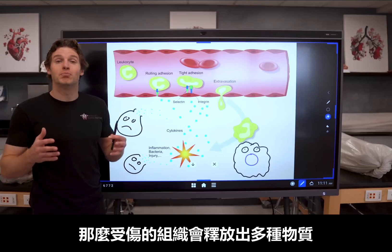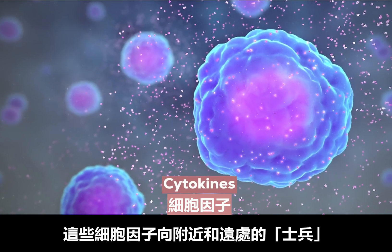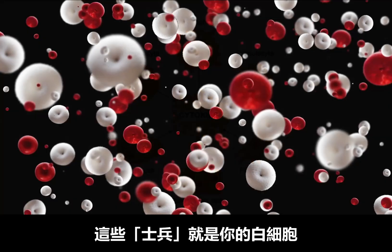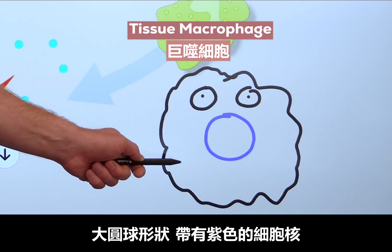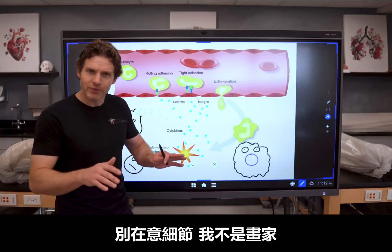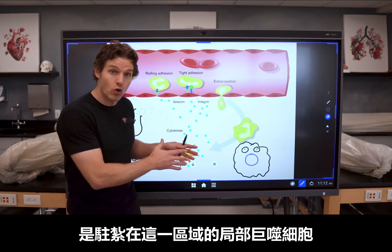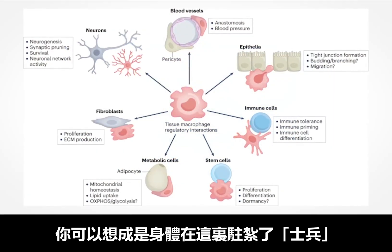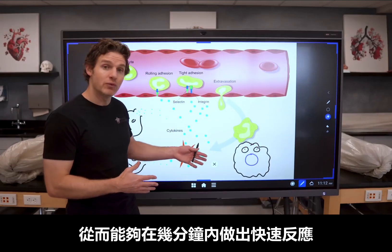This injured tissue will release multiple substances — some of those substances labeled here as these blue cytokines. These cytokines will initiate the inflammatory response by signaling to nearby troops as well as distant troops that it's time to go to war, and these troops are your white blood cells. The first white blood cell that gets called into action is a tissue macrophage, which is drawn here as this large blob cell with a purple nucleus that kind of looks like a mouth — which kind of works because this cell is going to engulf things.